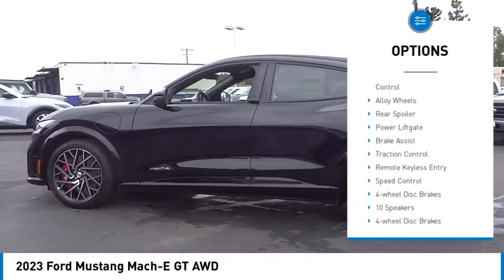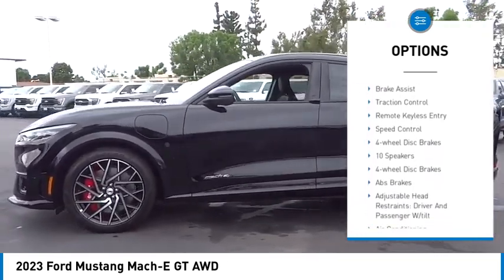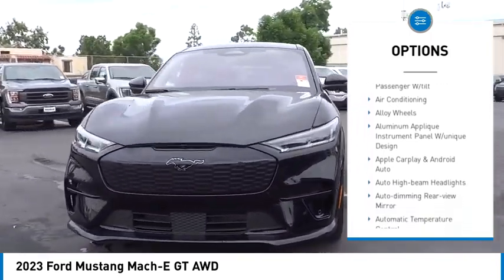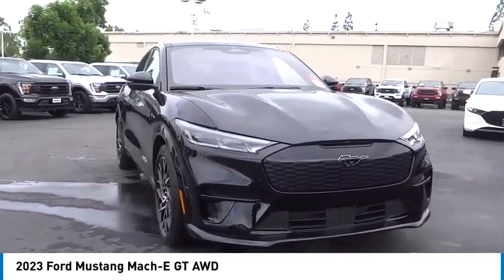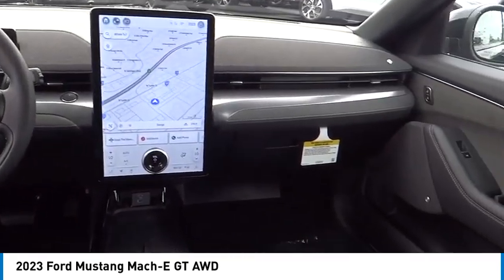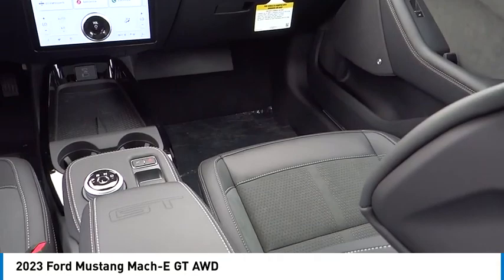Rain-sensing wipers, electronic stability control, alloy wheels, rear spoiler, power lift gate, brake assist, traction control, remote keyless entry, speed control, four-wheel disc brakes. This beauty will make even your house keys jealous. Drive it today.